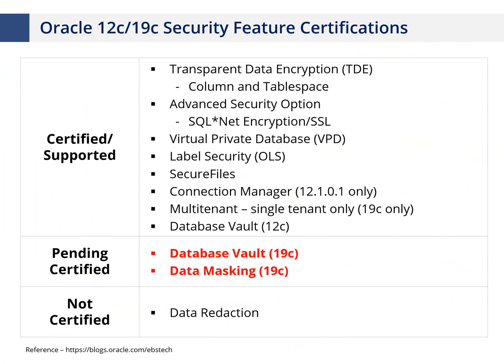There are some security features Oracle e-business suite does not support at all — like data redaction. Oracle will let you use it but won't support it, so if you run into a problem you'd have to turn it off and recreate the issue. The features you want to rely on most are the ones certified by the Oracle e-business suite technology team — well tested, with Oracle testing version upgrades and changes around them.